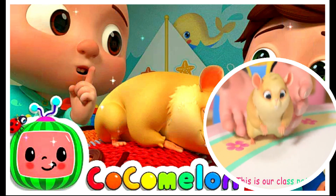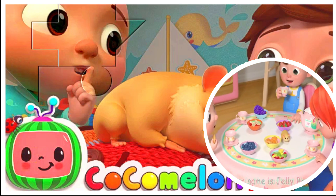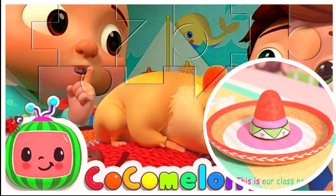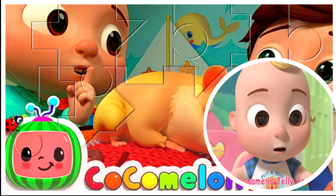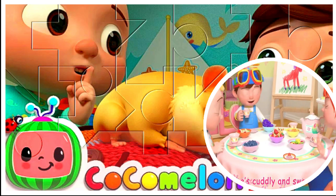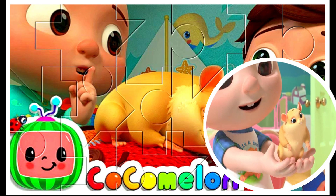This is our class pet. Her name is Jelly Bean. She is the softest thing. She squeaks when she sings. This is our class pet. Her name is Jelly Bean. She has such tiny feet, she's got tiny feet.